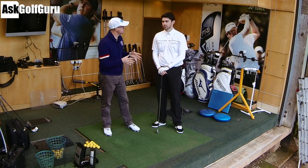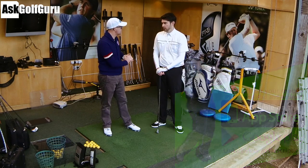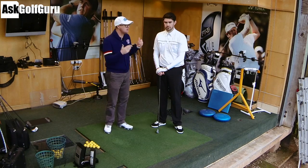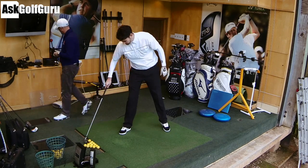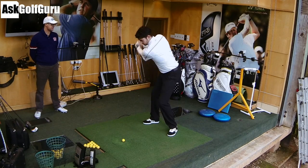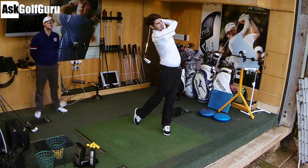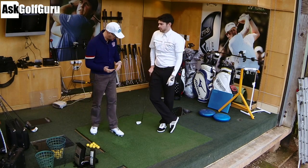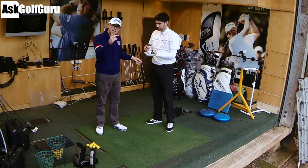We're going to do full shots Steve, just to capture some data to start. We've got GC2HMT on the floor here doing club data. We've already captured some KVEST data from Steve through your biomechanics - the way your body's moving from free sensors on his body. And we've also got the gas video system on as well. So we're going to present to you some of Steve's numbers and data and show you how maybe he can improve or not need to improve.